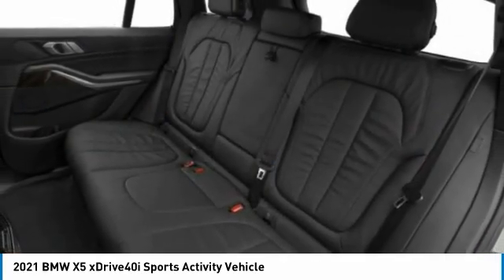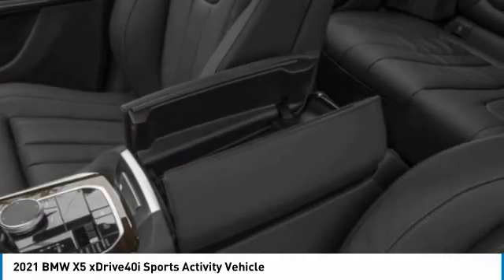Rear spoiler. Drive away with a great deal on this vehicle. Call or stop in today.